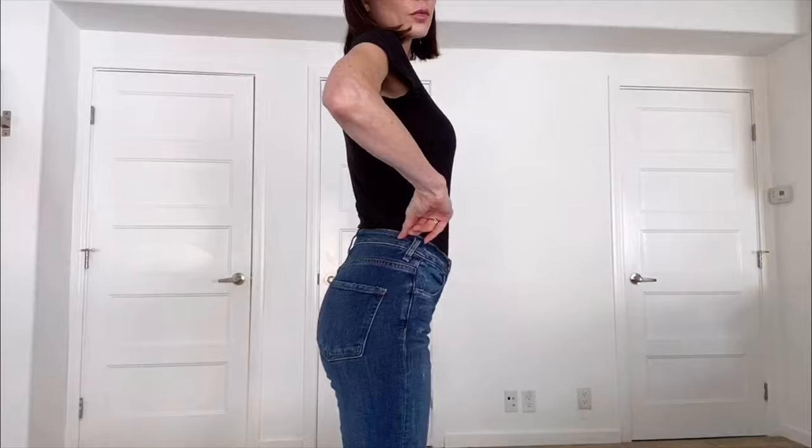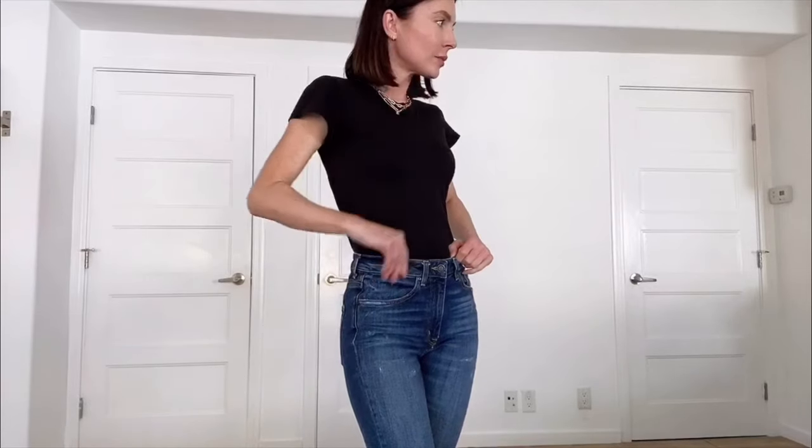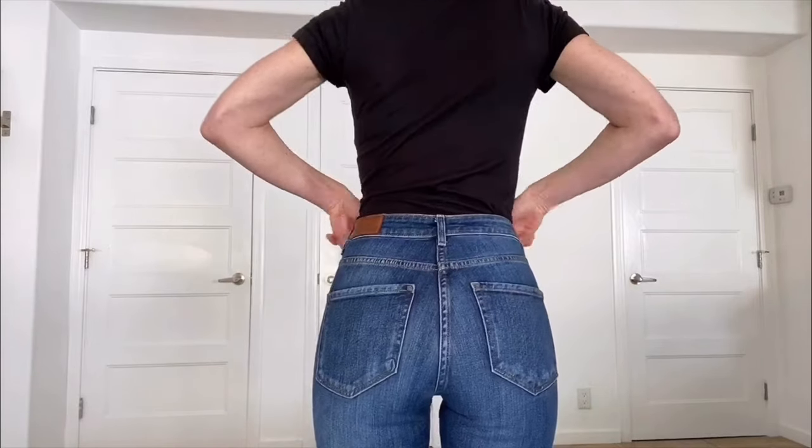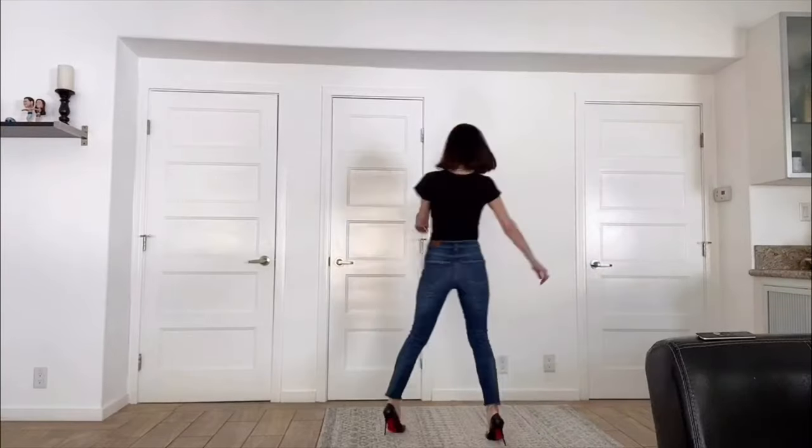Skinny jeans are another style that can be universally flattering if you get the right fit. Quality is especially key here — things like fabric that bunches, gaps in the waist, or that weird ill-fitting seam that gives the illusion of going straight up your butt crack are all quality issues. This is another pair of jeans I wouldn't shy away from spending a little bit more money on.